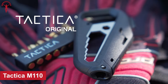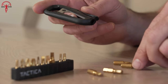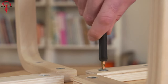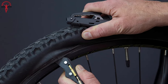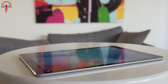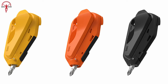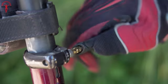Introducing the Tactica M110, the sleek and stylish successor to the M100 multi-tool. With upgraded features and compact engineering, this tiny gadget packs a punch and is perfect for all your on-the-go repairs. The M110 comes with additional custom tire levers, making flat tire fixes a breeze. And with its lightweight body and anti-scratch surface, you can carry it anywhere without worrying about damage. Plus, the M110 comes in three vibrant colors to choose from. Don't settle for a boring old multi-tool when you can have the Tactica M110.